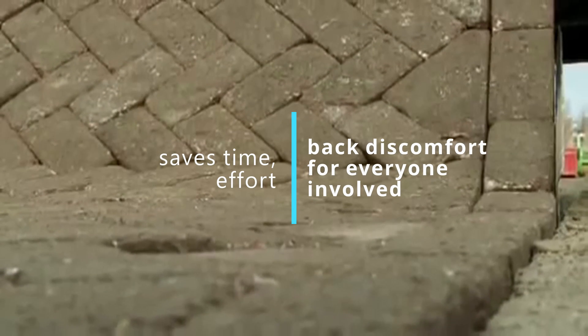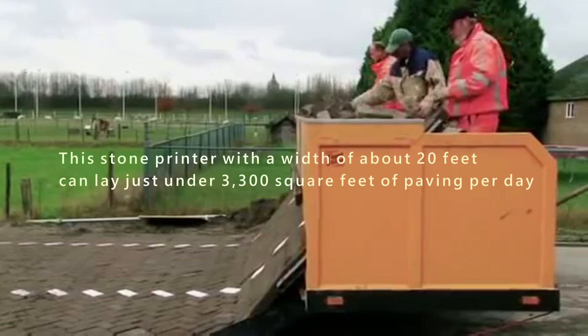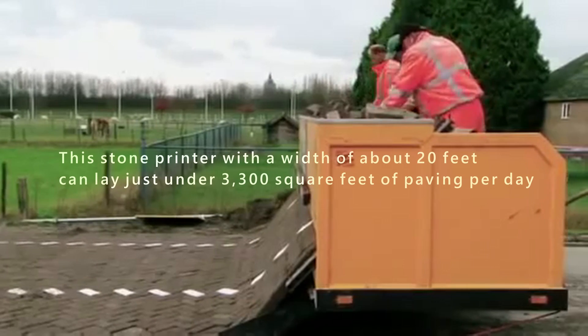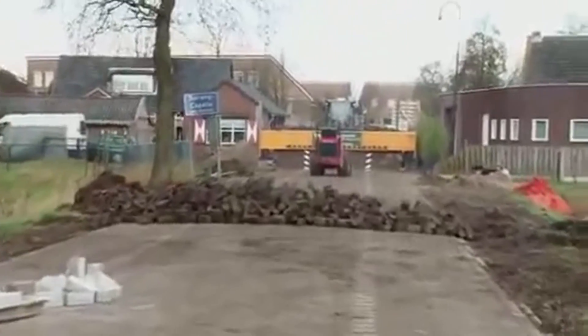effort, and back discomfort for everyone involved. When manned by just two people, this stone printer with a width of about 20 feet can lay just under 3,300 square feet of paving per day. However, if you have limited space, it can also be altered to print-pave smaller roads.